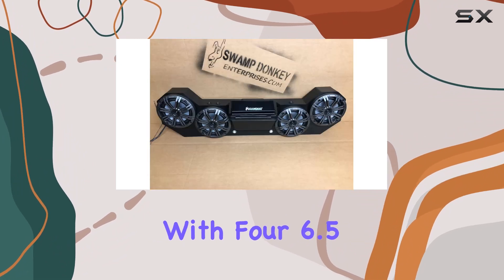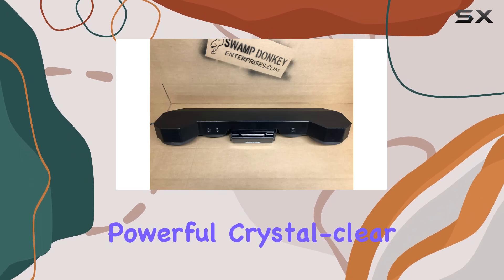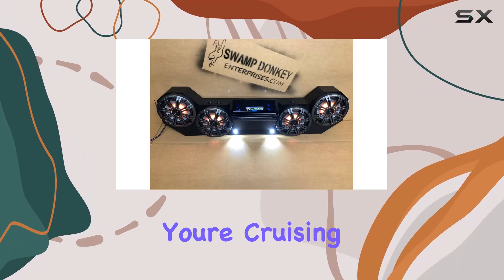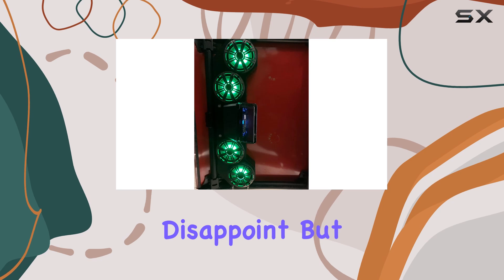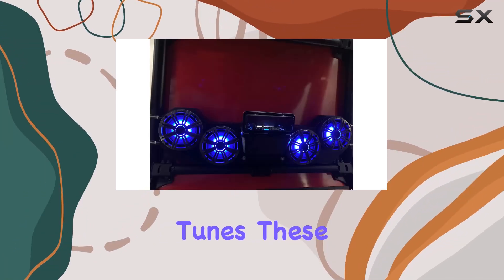Now let's talk about sound quality. With four 6.5-inch Kicker speakers packed into this sound bar, you're getting powerful, crystal-clear audio that will pump up your ride. Whether you're cruising at high speeds or crawling over rough terrain, these speakers deliver impressive sound that doesn't disappoint.